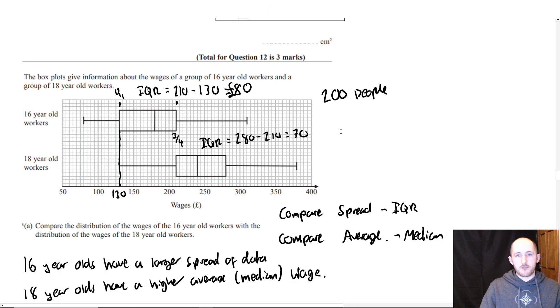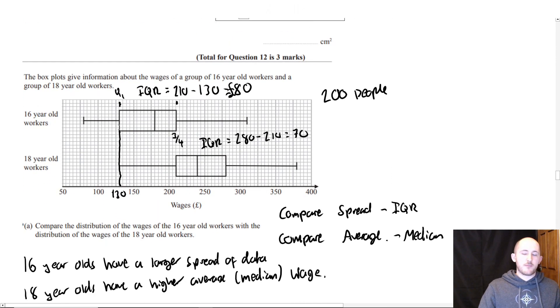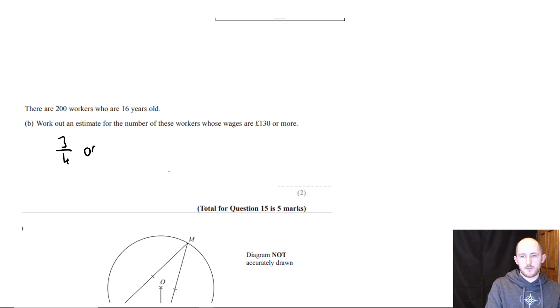You just need to know what the lower quartile represents. A quarter of the people earn below 130 pounds, so three quarters earn above 130 pounds. All you're going to do is three quarters of 200. One quarter of 200 is 50; times by three is 150 people.